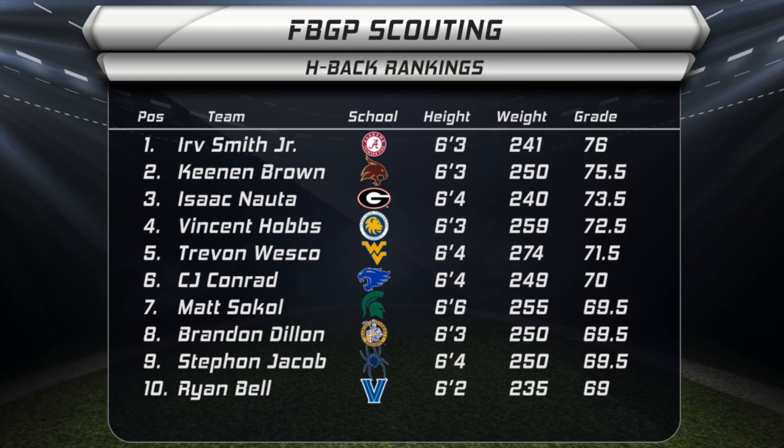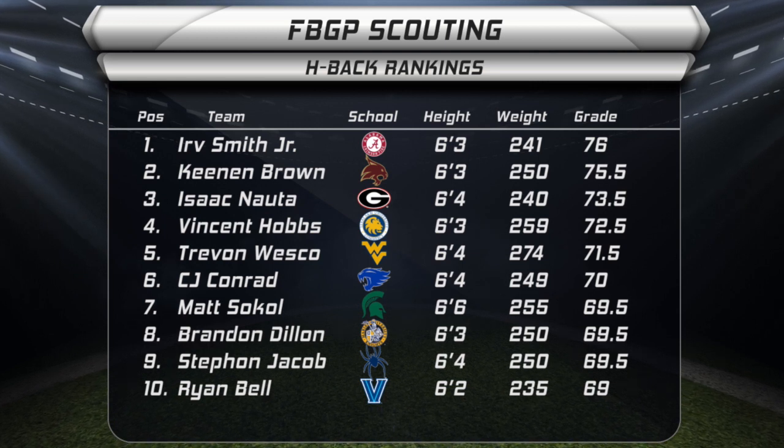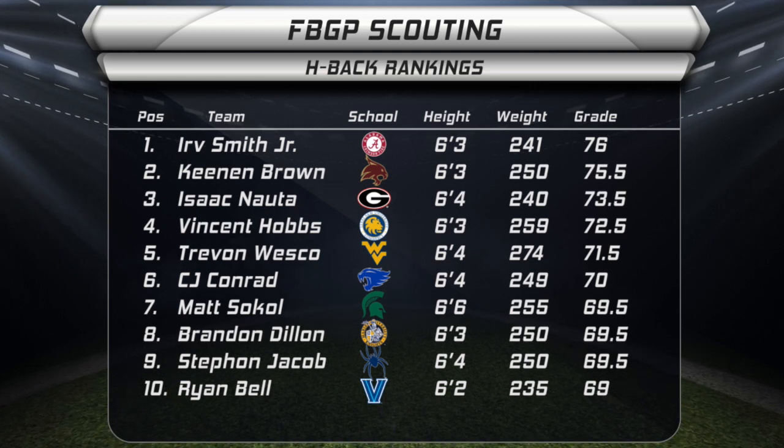Isaac Nuda of Georgia was seldom used in college, but did enough on tape for you to figure that he'll be much better as a pro than he was in college, because they'll get him more involved in the passing game.